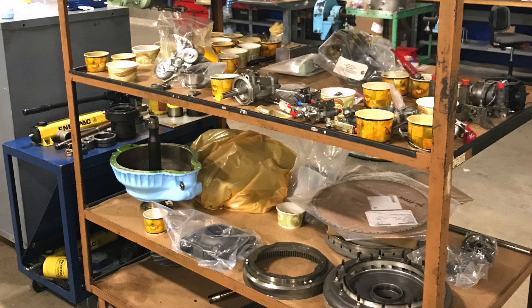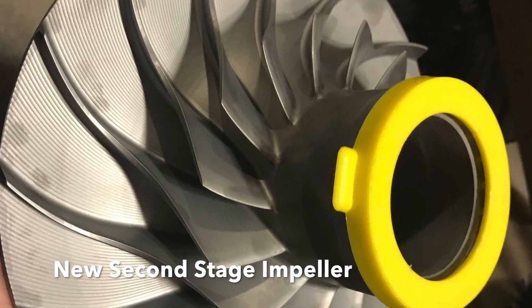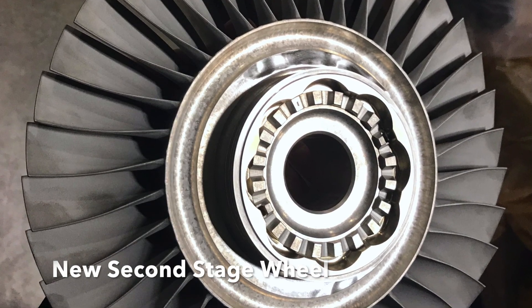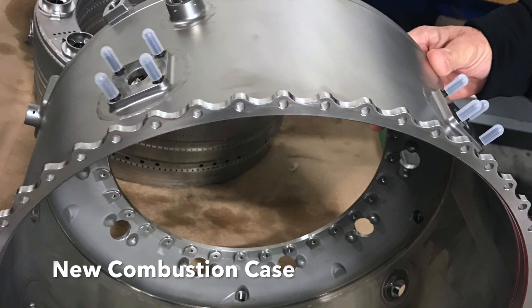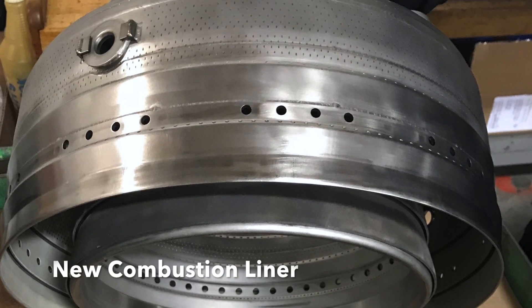When I first saw one of my engines, it was in a thousand pieces and didn't look anything like what I had expected. I was very happy to hear that many of the parts had been generously replaced with new ones by the Honeywell MSP engine program. Honeywell had stepped up and was definitely on board with respect to showing the world what these amazing engines could do.